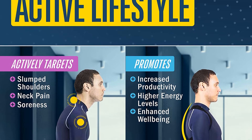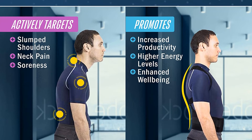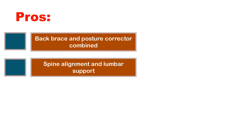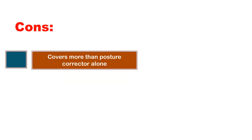Material: Neoprene. Fit: Upper, middle, and lower back coverage with shoulder straps. Feel: Comfortable but fully supportive. Pros: Back brace and posture corrector combined. Spine alignment and lumbar support. Range of sizes available. Cons: Covers more than a posture corrector alone. Noticeable under some clothing.